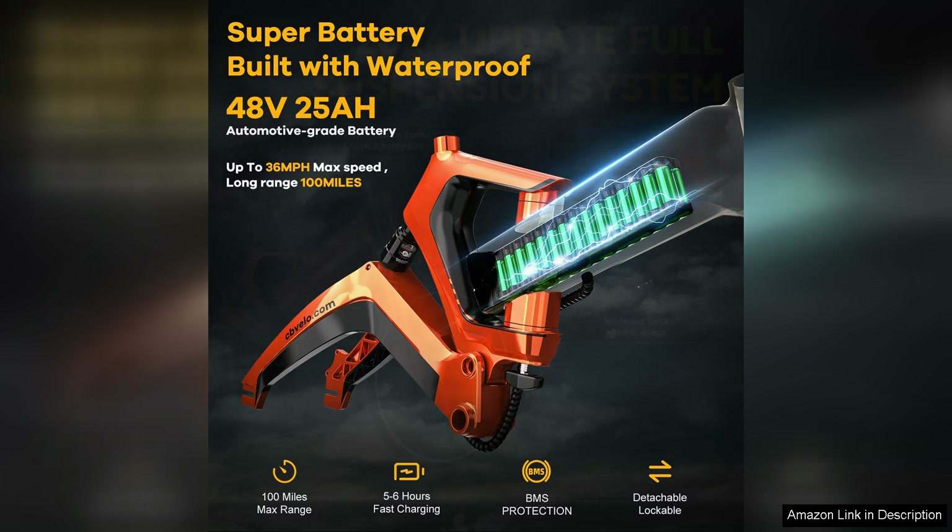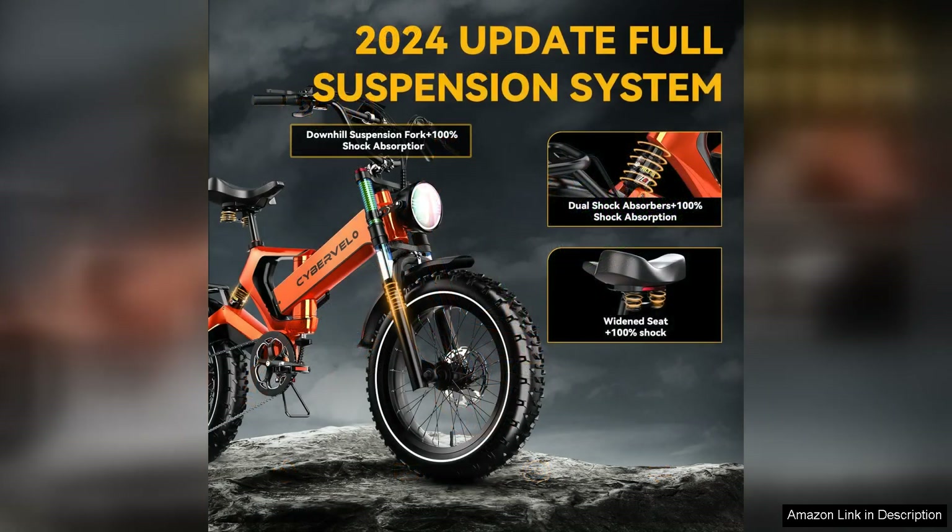Additionally, the adjustable seat and ergonomic handlebars ensure a comfortable riding position, even during long journeys. The 25 mph top speed is thrilling, allowing riders to keep up with traffic and reach their destinations quickly.